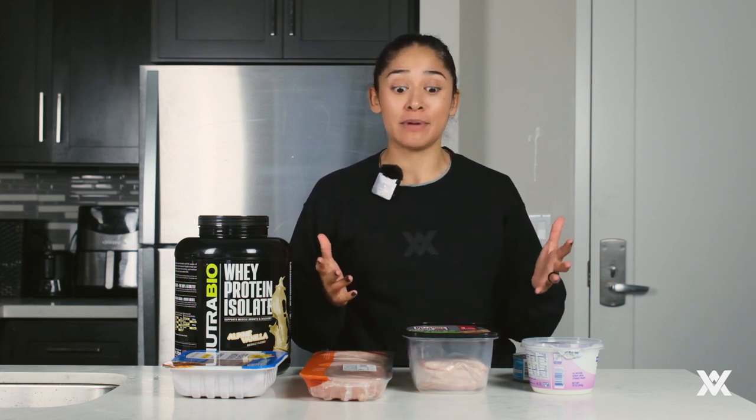Hi guys, today I'm going to be going over lean proteins — what they are, when you should consume them, where you can buy them, and really just a little bit about them.